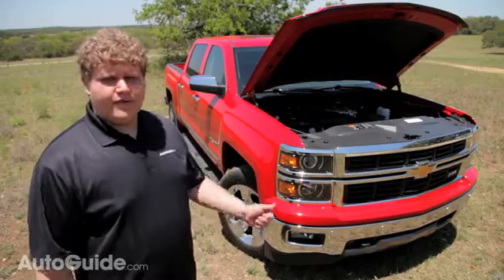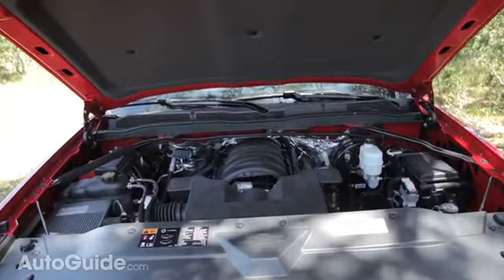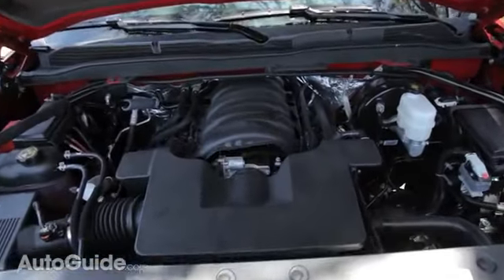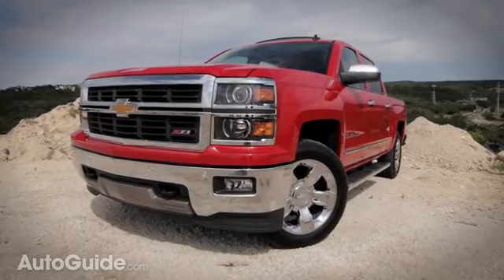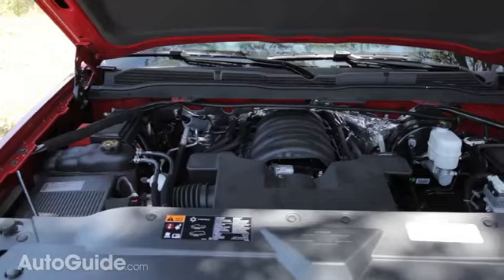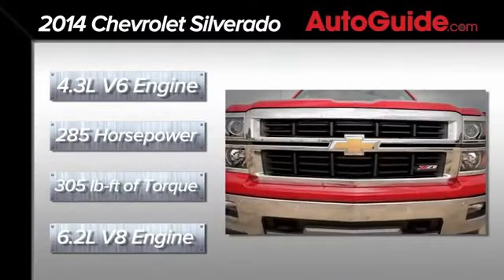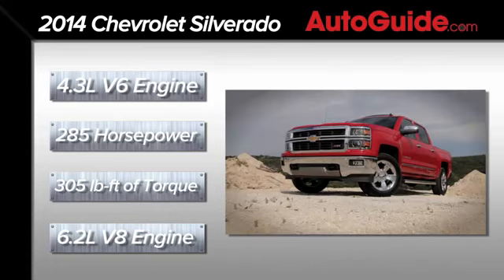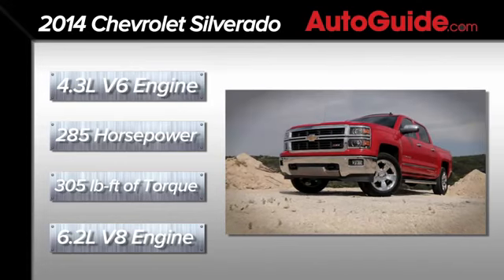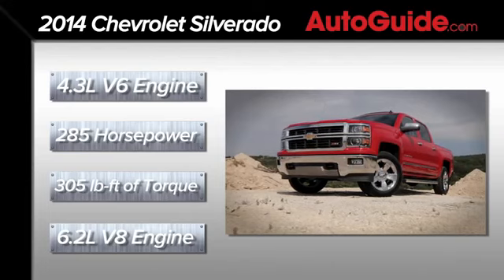All three engines available with the 2014 Silverado are brand new motors. For fuel efficiency, they all feature EcoTech3 technology, which consists of variable valve timing, cylinder deactivation, and direct injection. The base engine is a 4.3L V6 putting out 285 horsepower and 305 pound-feet of torque. The largest engine is a 6.2L V8, though Chevy hasn't released specs on it yet.